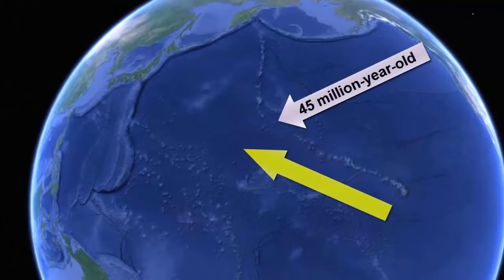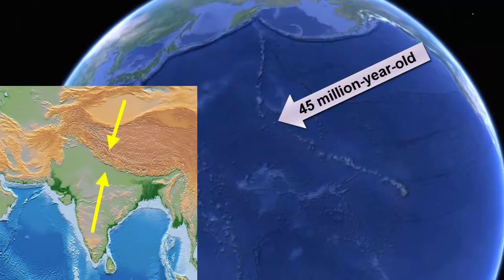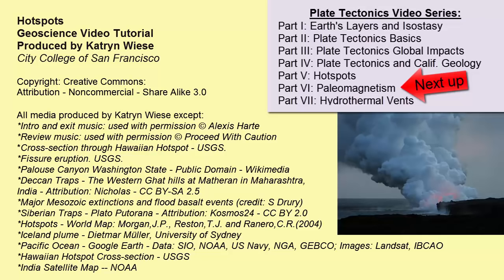And now the answer to the direction change of the Pacific Plate. The only thing that can cause such a major shift in direction of a plate is if an obstacle blocked its path and it had to be diverted. India collided with Asia, and when it did, every plate on the planet had to shift to accommodate the major obstacle that formed in the middle of the road. For more information and more detail, continue on to the next video in this series.